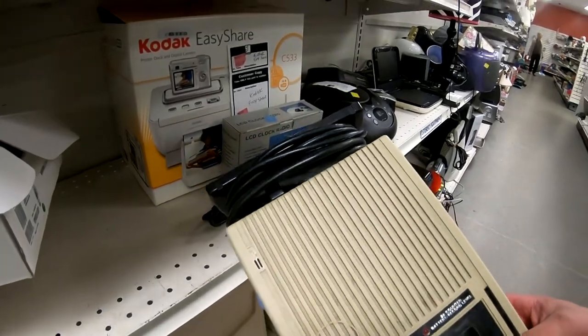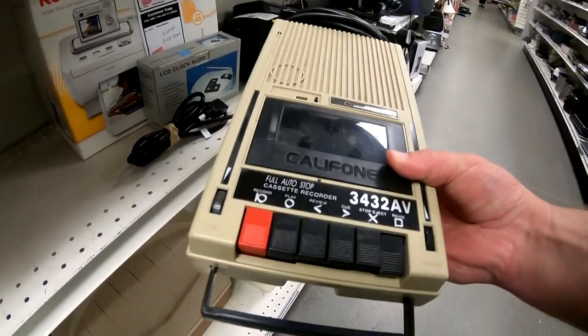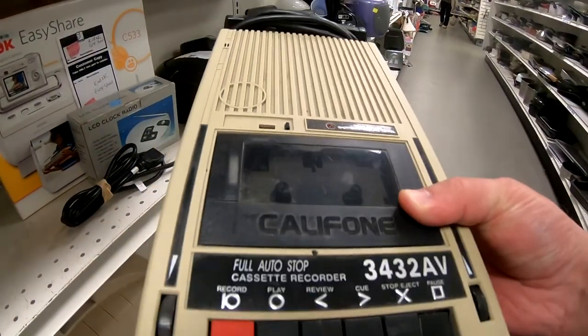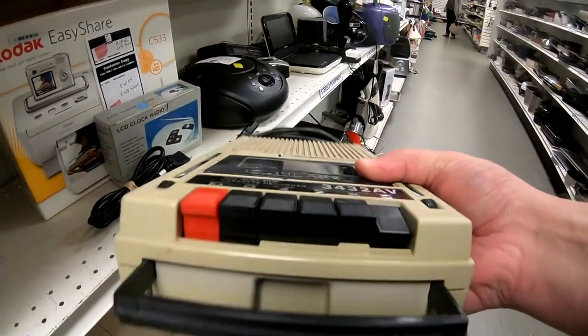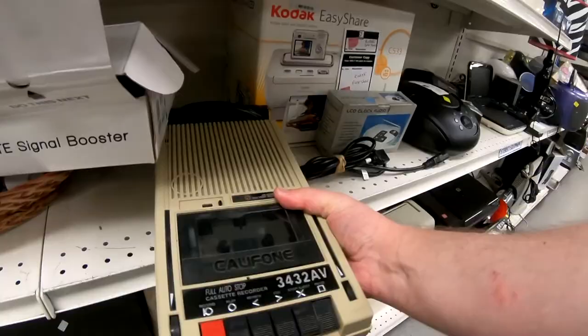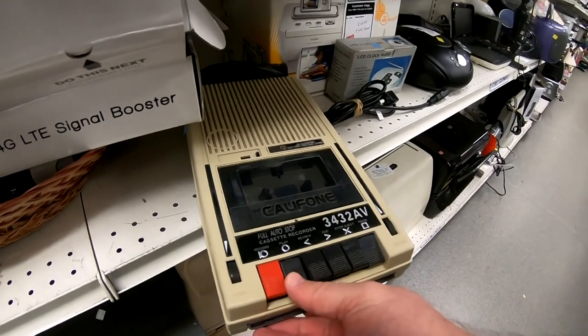I used to love these things when I was a kid. Me and my brother used to pretend that we were radio show talk hosts. Look at this little spinning counter to show the time that you were recording or playing. I mean this thing is just awesome — I love these big buttons and the slide-out handle. It's just absolutely awesome.